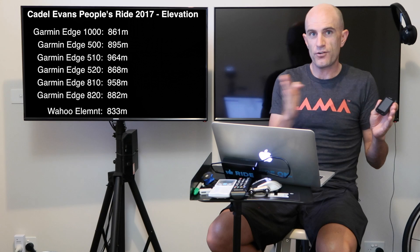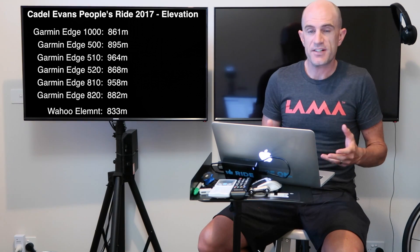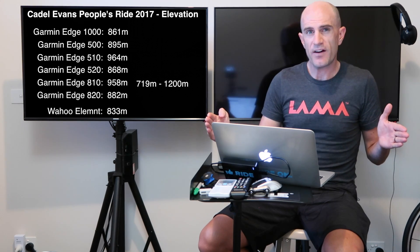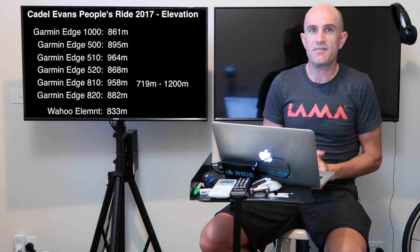Not only was there a big spread of difference between the models of Garmins, the actual spread before I whacked in the average was quite large as well. For example, the Edge 810 recorded 719 versus nearly 1200 as the max for that same distance. That's a massive spread.